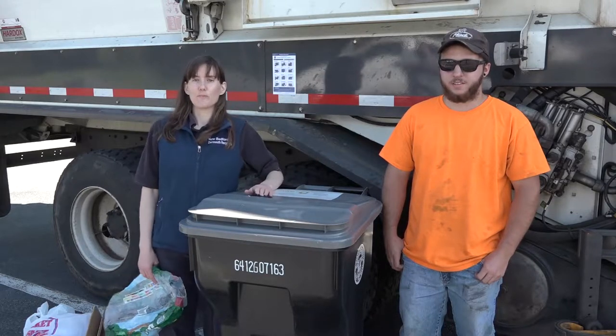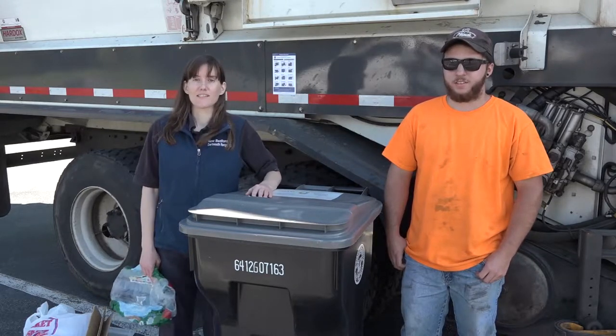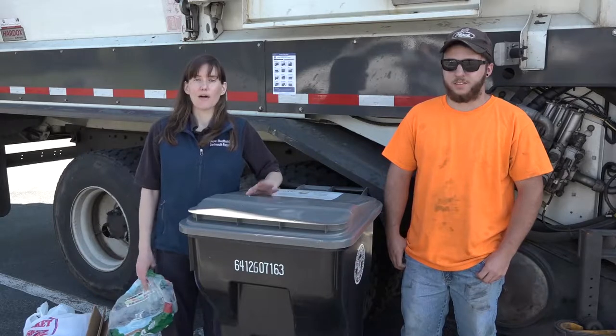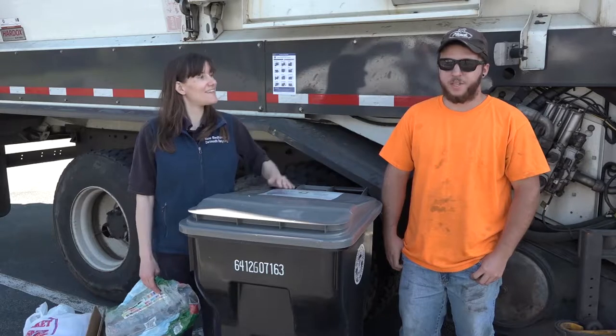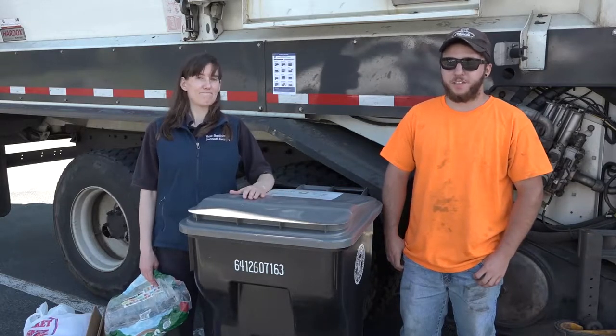Hi, my name is Meg. I'm the New Bedford and Dartmouth Recycling Assistant, and we're here today to talk about what goes in the recycling and also what does not. And my name's Cody. I'm one of the recycle drivers for the town of Dartmouth.